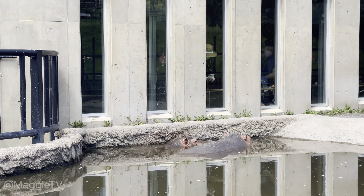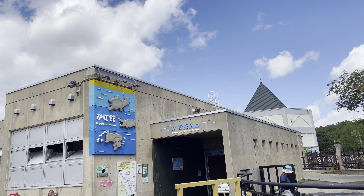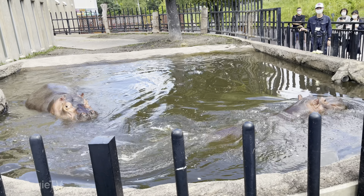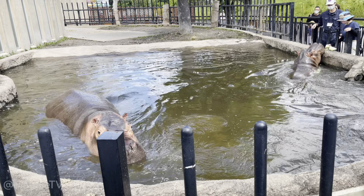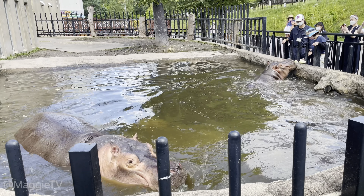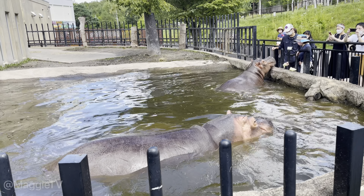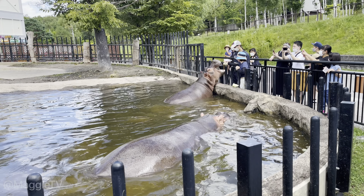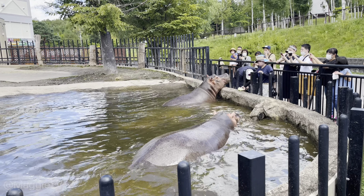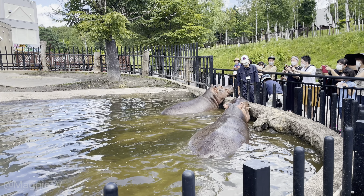This is the hippo house, where you can observe these large semi-aquatic mammals from the side and bottom windows of a 10-foot (3-meter) deep pool. We were there during feeding time, so we got to see the hippo being fed. My mom got to see just how big a hippo's mouth is — watch for a few minutes and you'll see it too.